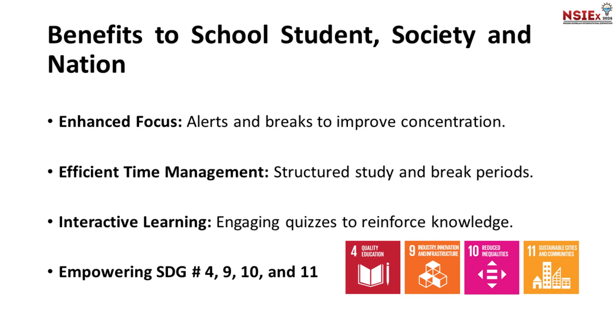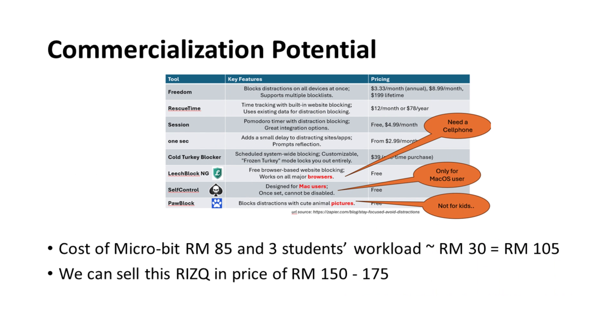There are lots of great things about RIZQ. Using RIZQ offers several benefits such as enhanced focus with alerts and breaks, efficient time management with structured study and break periods, and interactive learning through engaging quizzes. We also align with United Nations SDG numbers 4, 9, 10, and 11.